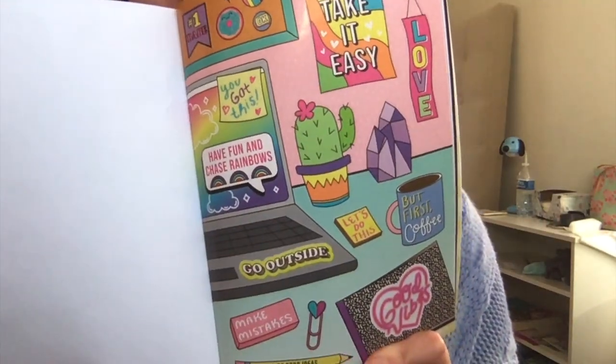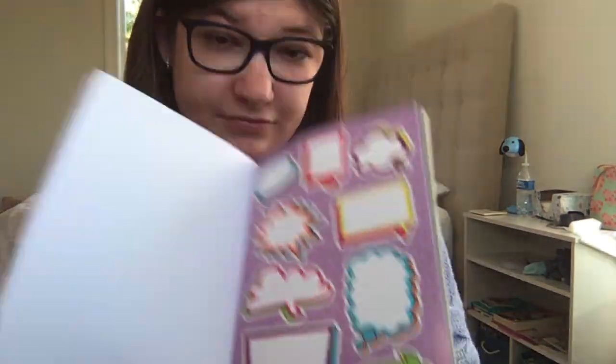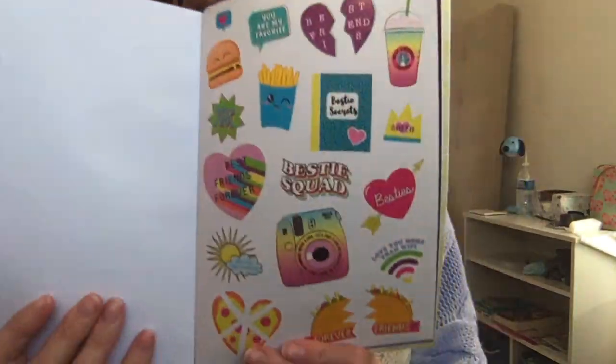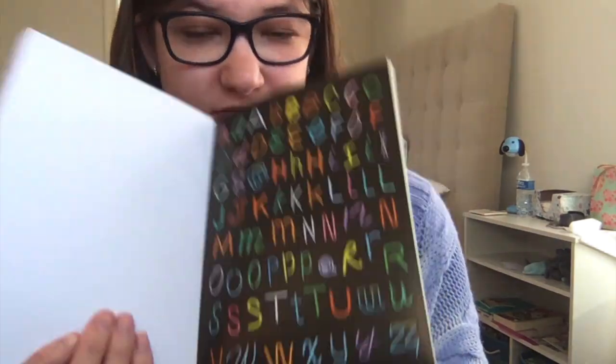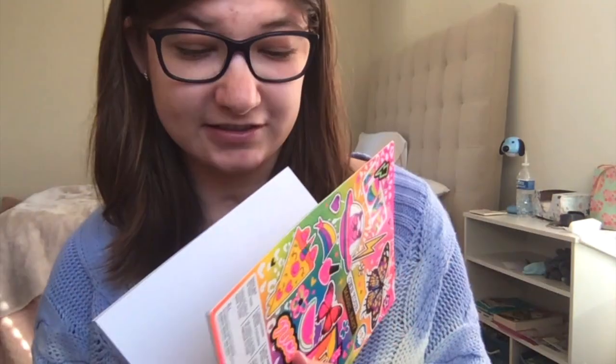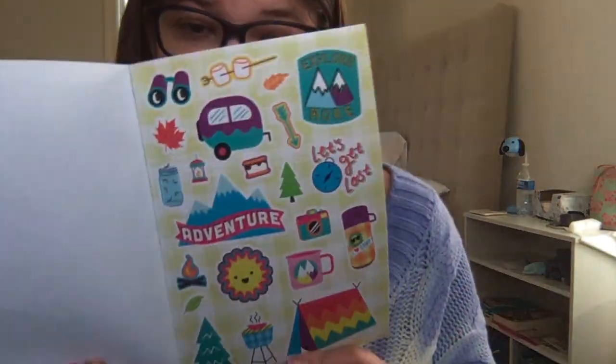That one's pretty cool. There are washi tape samples — this one, this one, this one, that one, neon stickers, that one, anything — this one. That's pretty cool.